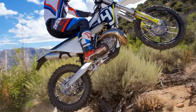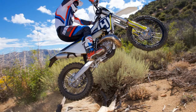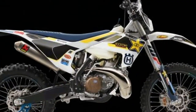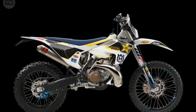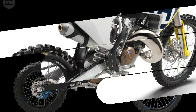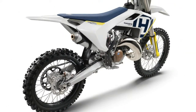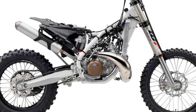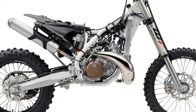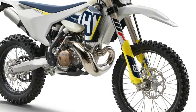Husqvarna's dedication to two-stroke development continues with the new fuel-injected 2018 TE-250i and TE-300i enduro bikes. While it has become the norm to see fuel-injected four-strokes in nearly every form of off-road today, two-strokes haven't followed this same trend — until now. Husqvarna's electronic fuel injection system kicks the carburetor to the curb, as well as the need for jetting changes and pre-mixing fuel.